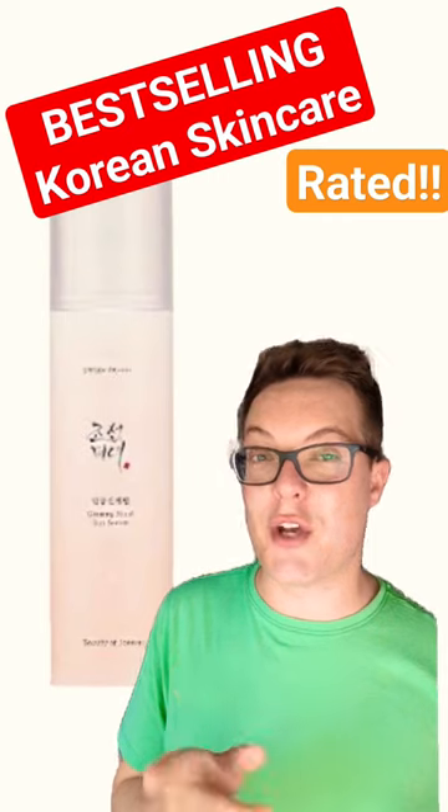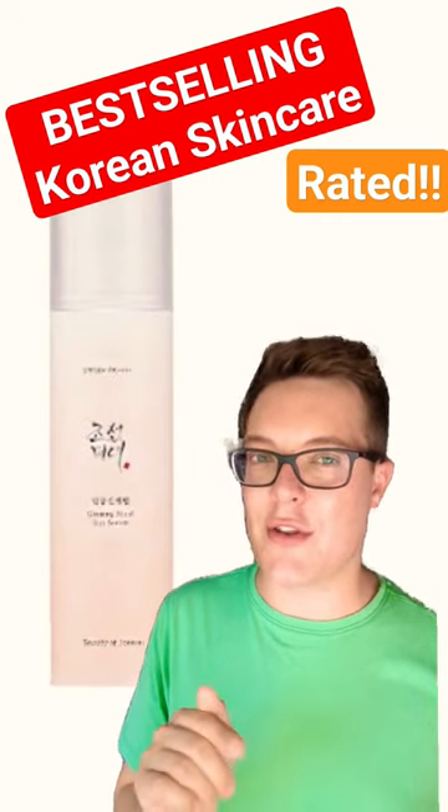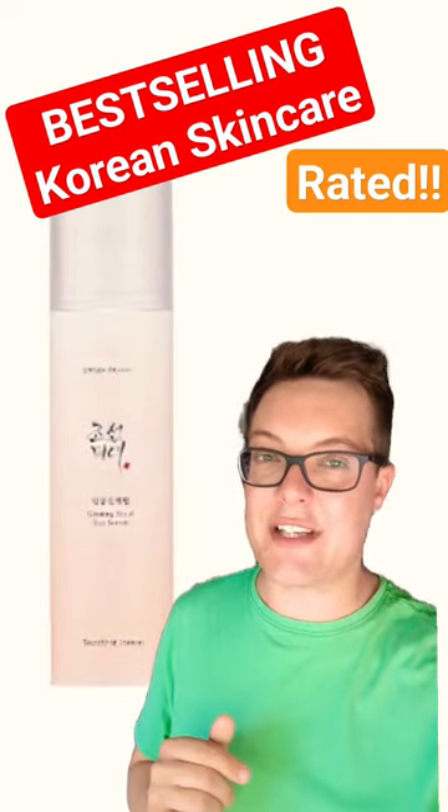Finally, we have the Beauty of Joseon Ginseng Sunscreen. I really like this, though it does have fragrance, unlike their other sunscreens. I still prefer the Rice Relief Original, so I'm going to give this like 7 out of 10.